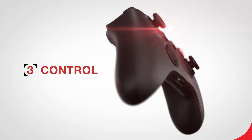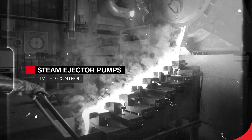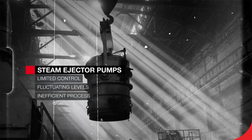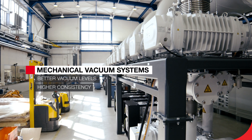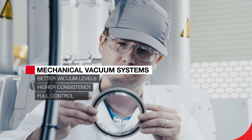3. Control. Steam ejector pumps offer limited control over the vacuum level. Their levels fluctuate, hampering the efficiency of the process. Mechanical vacuum systems can achieve better vacuum levels and consistently maintain those levels. The user also has full control over the process pressure.